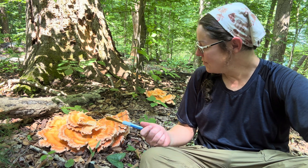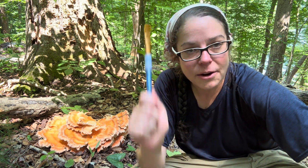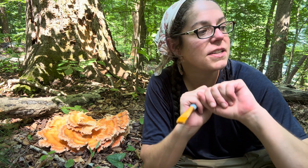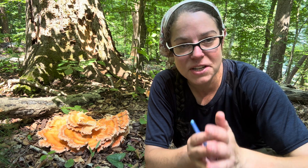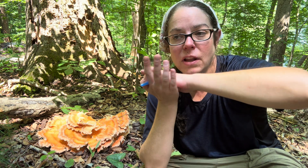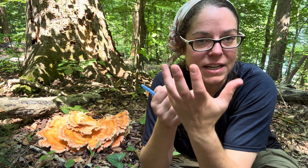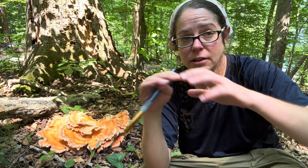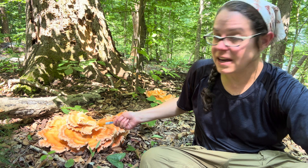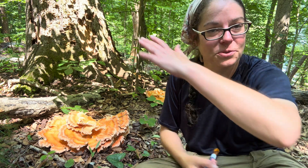Laetiporus cincinnatus often forms these rosette clusters. Sulphur shelf — that is Laetiporus sulphureus — is probably the most recognized species by people all over the United States. That one is far more pumpkin bright orange on top, and underneath it is a lemony, sulfury yellow. You'll see it fruiting in shelves on the sides of downed logs. In the case of Laetiporus cincinnatus, it's often growing in these rosettes from the ground as opposed to shelving.